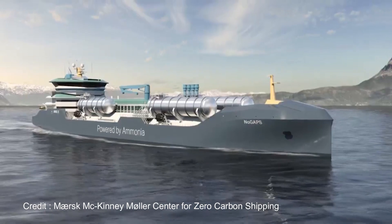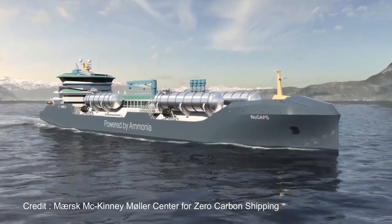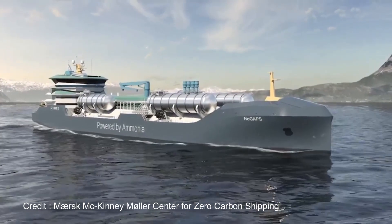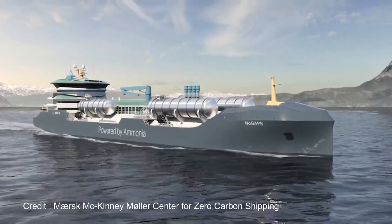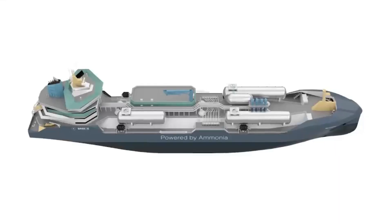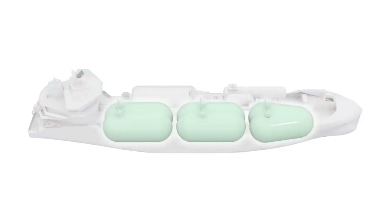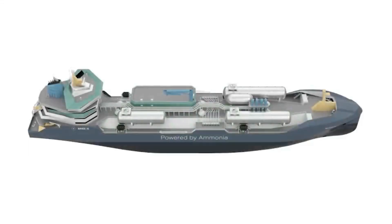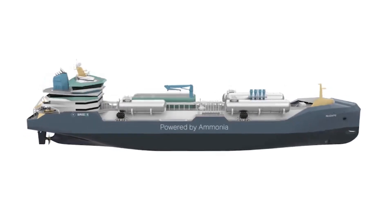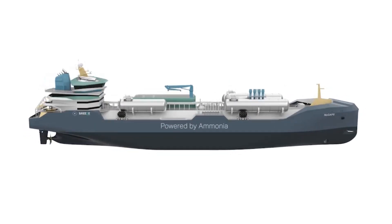MS NOGAPS is a handy-sized ammonia-fueled gas carrier that can also carry ammonia as cargo, optimized for commercial operation between the Gulf of Mexico and Northern Europe with a design speed of 15 knots and 12,000 nautical mile endurance. The 22,000 cubic meter cargo capacity is divided into three semi-refrigerated Type-C bilob tanks located below deck with a design pressure of around 5 bar. Boil-off gas is managed using reliquification units located in the cargo handling room on deck.